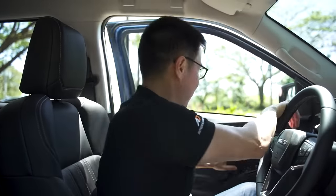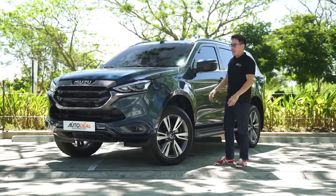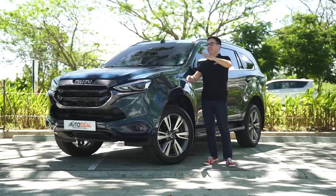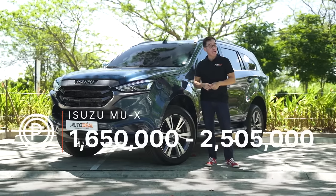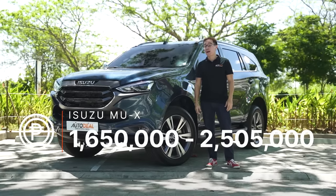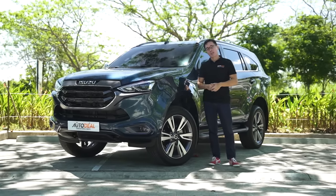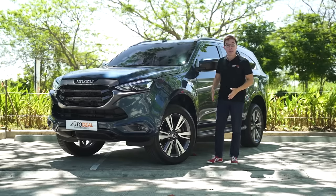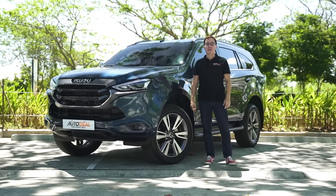Although all the updates are rather minor, there are two things that are a very big win in this automobile: one is the Norwegian Blue color which I absolutely adore, and the other is the price. Despite the additions inside and outside, there is no price increase on the 2023 MU-X, unlike other automobiles that have slowly been going up. It starts at just 1,650,000 Philippine pesos and tops out at just a hair over 2,500,000 Philippine pesos. Find out more details on the 2023 updated MU-X on autodeal.com.ph — the updated model is available starting right now, nationwide. Thanks for watching everyone, stay safe, we'll see you soon.